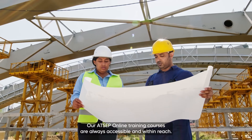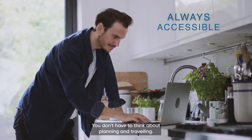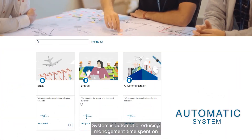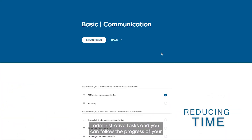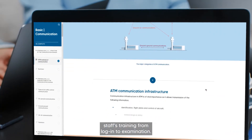Our ATCEP Online training courses are always accessible and within reach. You don't have to think about planning and traveling. The system is automatic, reducing management time spent on administrative tasks, and you can follow the progress of your staff's training from login to examination.